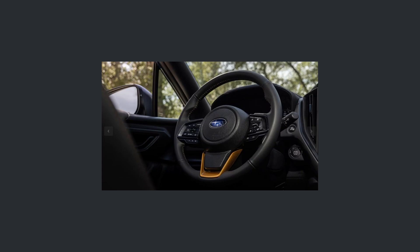Similar to other Wilderness editions, the Crosstrek gets two different modes of X-Mode: snow and dirt, and deep snow and mud. You also get hill descent control, so all of these things should make it pretty capable. Now the last thing worth noting about the interior is that there is no full-size spare for this car — you just get a space-saving donut.